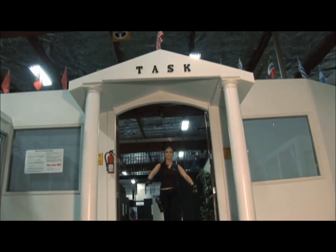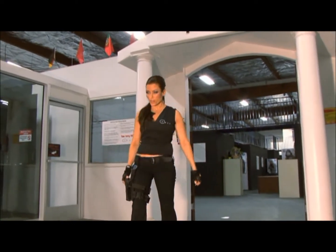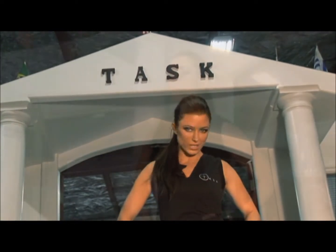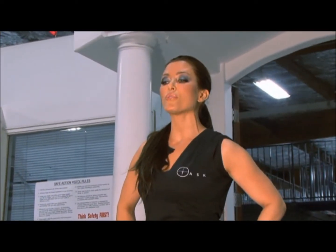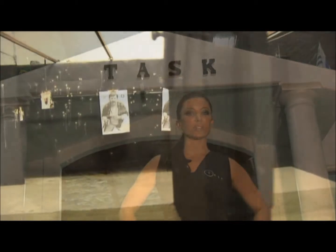I'm Rebecca Grant and I'm going to be providing you a tour of TASC — that's Tactical System Kinesiology Training Center. TASC is a 12,000 square foot facility. We provide real life scenarios to law enforcement, SWAT teams, personal executive security, and private security teams.